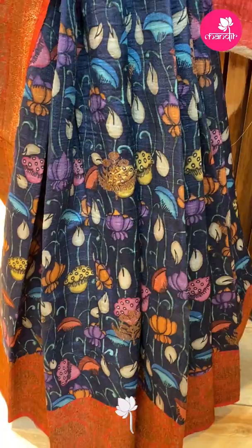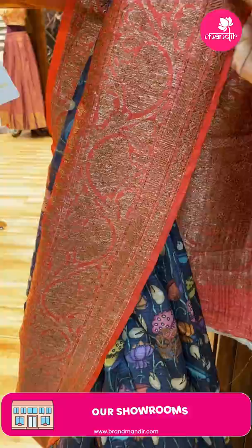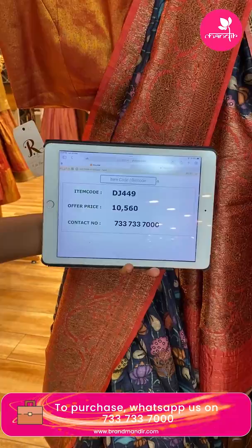Very beautiful — it's not black but navy blue with peach. Tassel Benarasi matka silk sari. Beautiful printed mushrooms, florals, lines. Border contrast with antique zari florals and vines, cross kadi. Pallu contrast with floral brocade antique zari. Blouse contrast with border. Sari pricing: 10,560. DJ 449 is the code.